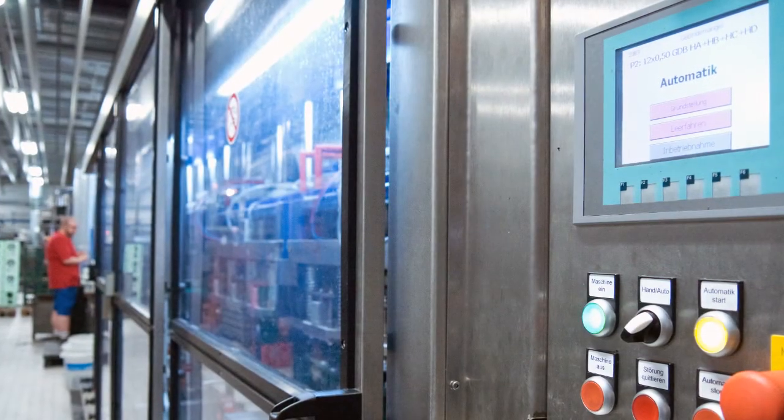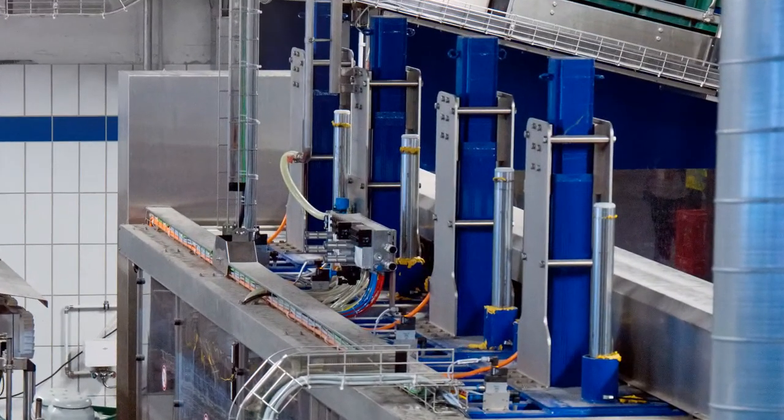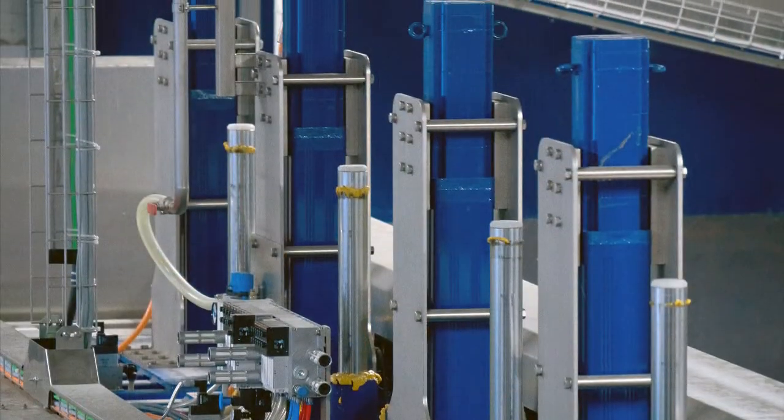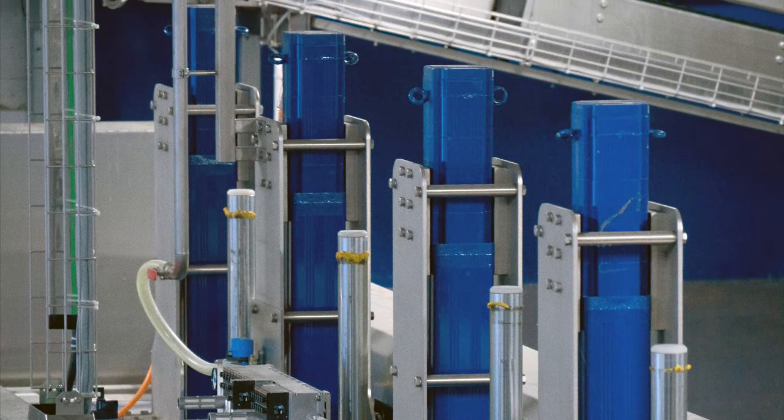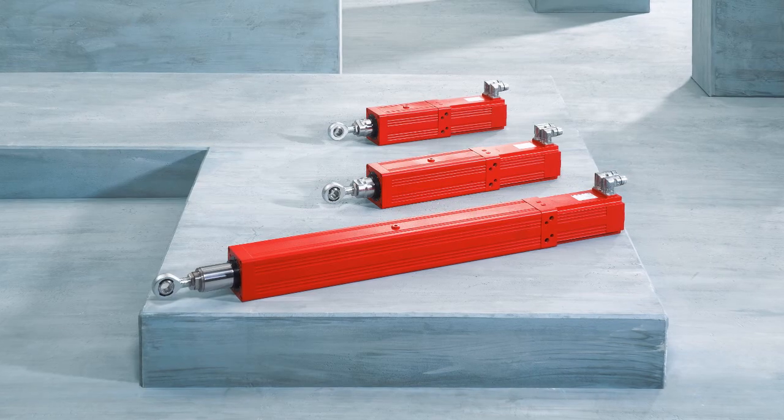The equipment, made in Kreuzdal in the Siegerland region of Germany, contains no hydraulics. Instead, the required linear motion is provided by electric cylinders from the CMS range made by SEW EuroDrive.